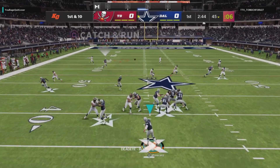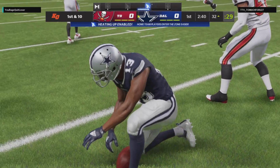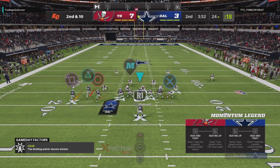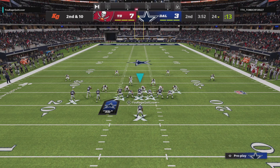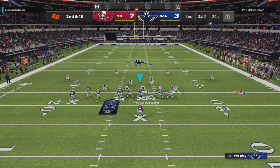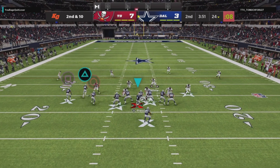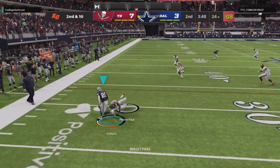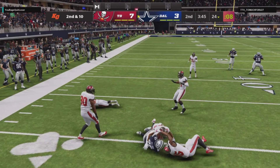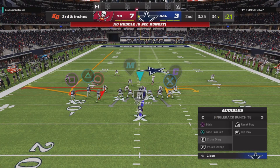Prescott on first down — he's got his man. It's Gallup getting 10. Then Prescott swings it out for Pollard, who is able to break one tackle but then quickly brought down. Still a nice little gain.